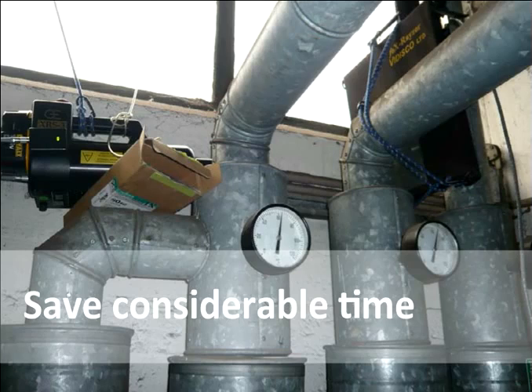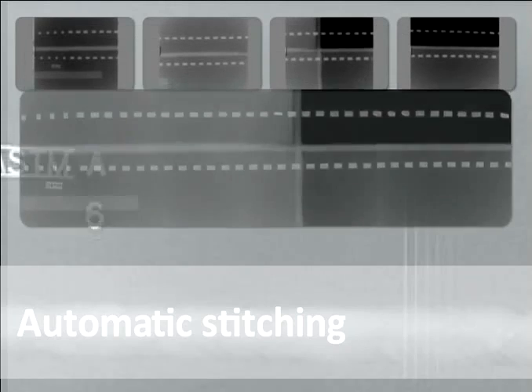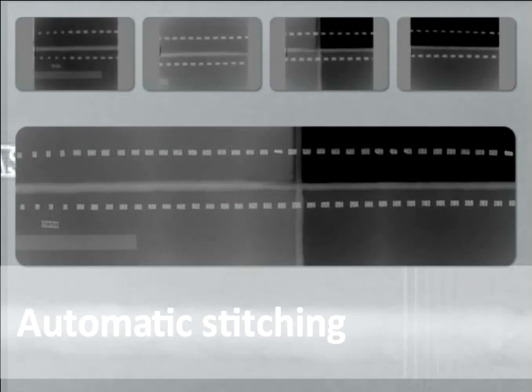These shipyards manage to save considerable time during the production process while conducting high-standard radiographic inspections. Some standards require a minimum image size. Using Vidisco's panels and applying the automatic stitching tool enables forming one image from several sequential images at the accuracy of a pixel, thus meeting the standard.